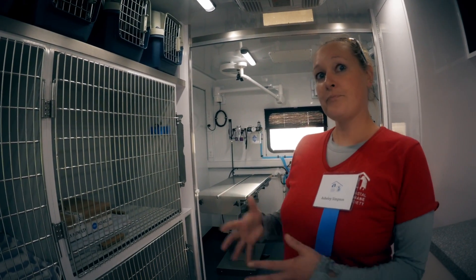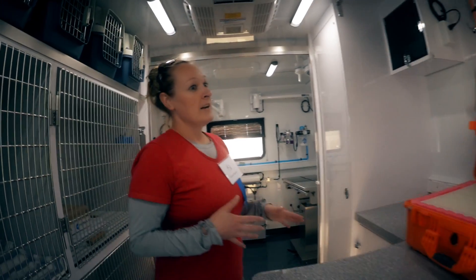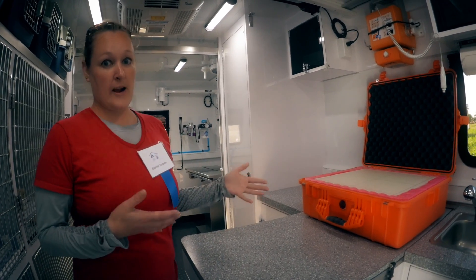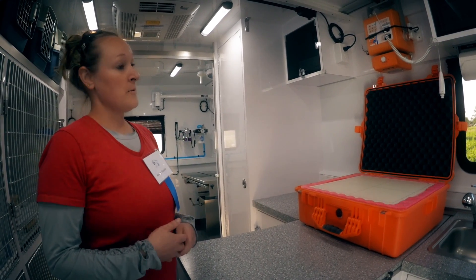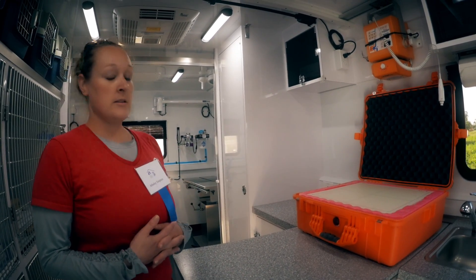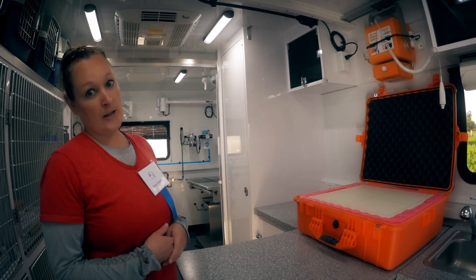We can watch them recover — that's the exciting part about this. Over here, another really exciting piece of this mobile unit is our digital x-ray. We have not had an x-ray machine before, so this will be a huge improvement to the diagnostics we're able to do and the care we're able to give animals.